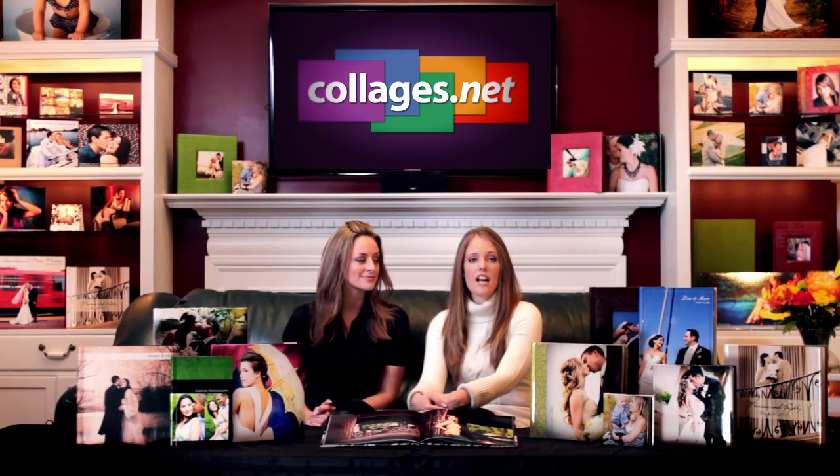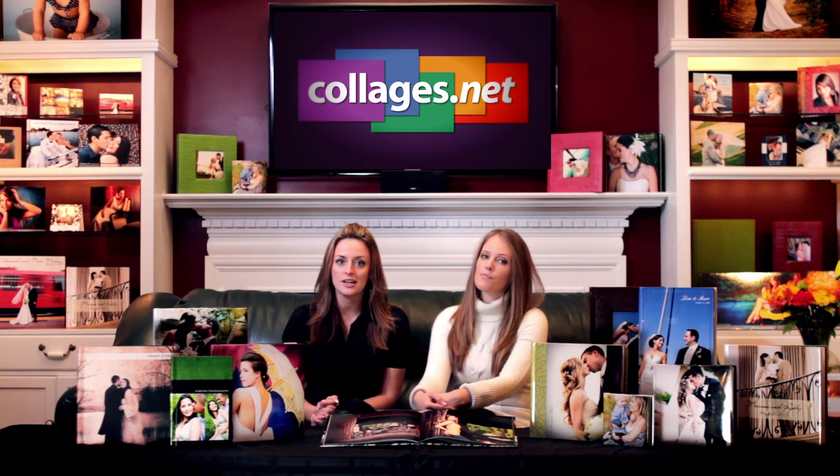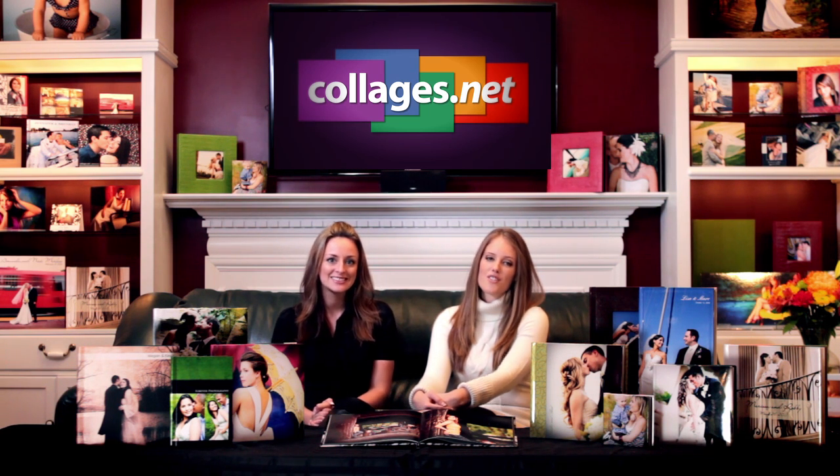Remember, with Collages.net you do not need to pay a monthly online fee to purchase any of our products. To sign up for a free account, go to collages.net/sign-up. If you have any questions about any of our products, feel free to contact us at 877-638-7468. Have a good day — thanks for joining us.